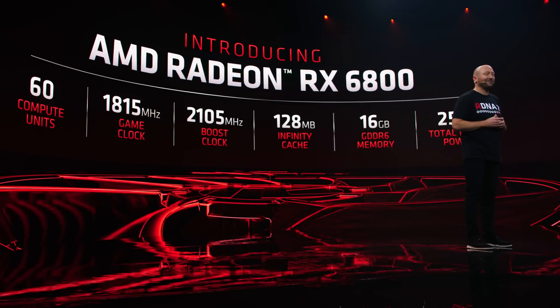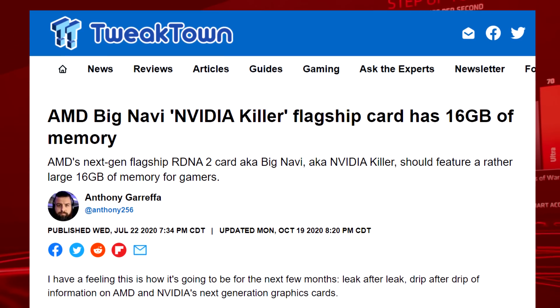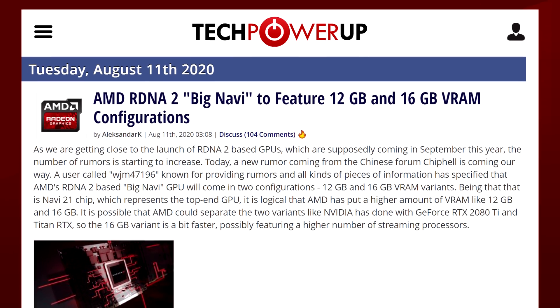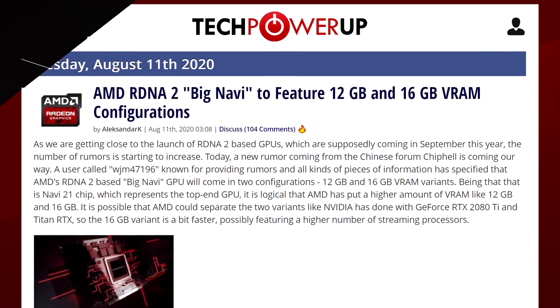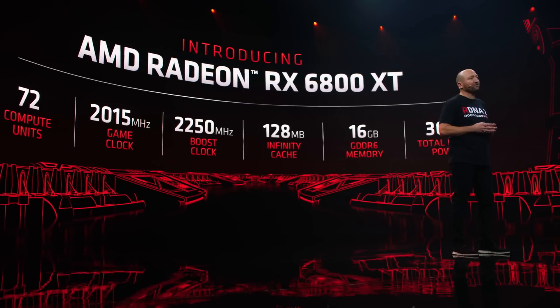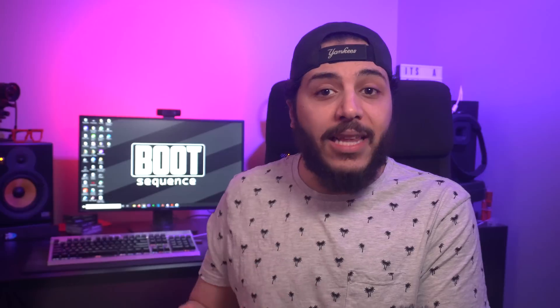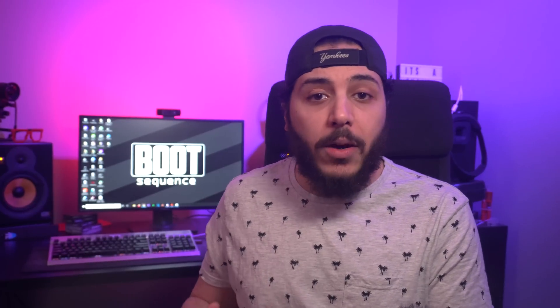Next up, we have the memory. We've known for a long time that Big Navi would have a very large amount of VRAM. 16 gigabytes has been talked about continuously, but we thought we would see a 12 gigabyte variant. Turns out that all of the Navi 21 chips announced have 16 gigabytes of GDDR6. 12 gigabytes might still be on the table, but that would be for either a further cut-down Navi 21 or a Navi 22 chip.